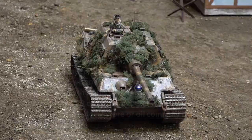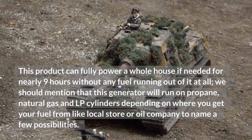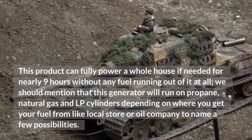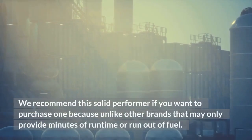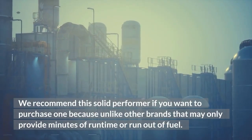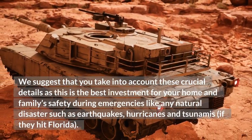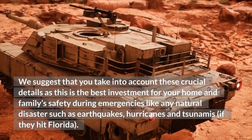Conclusion. This is a great generator for the money. It is not only powerful but also well built and efficient. This product can fully power a whole house if needed for nearly 9 hours without any fuel running out. This generator will run on propane, natural gas, and LP cylinders depending on where you get your fuel from. We recommend this solid performer if you want to purchase one, as unlike other brands it won't run out of fuel quickly. We suggest that you take into account these crucial details, as this is the best investment for your home and family's safety during emergencies like natural disasters such as earthquakes, hurricanes, and tsunamis.